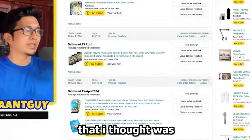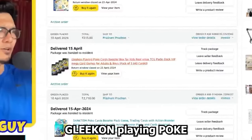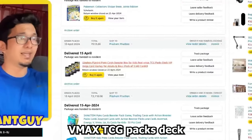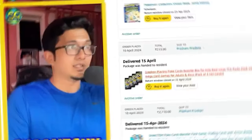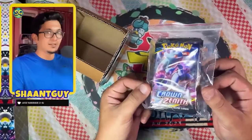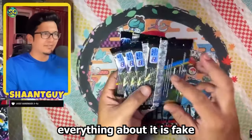The second thing I picked up is something I thought was Crown Zenith, but now looking at it, it says 'Gleekon playing Poke cards booster box for kids — Real VMAX TCG packs deck VIP mega cards game for adults and boys.' Very sus. This is the box it came in — Canadian red flag. Poke cards — isn't that what it said in the description? Everything about it is fake.